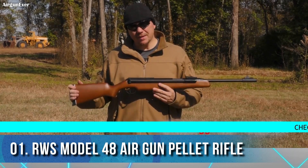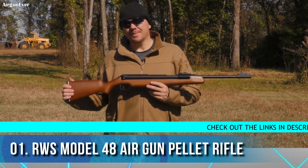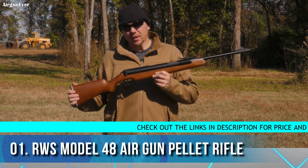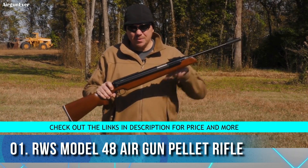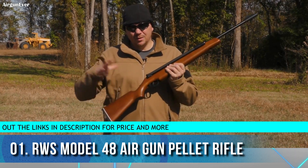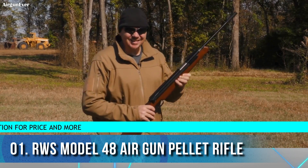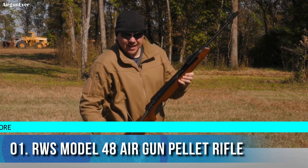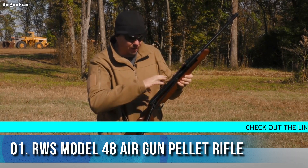Hey everybody, I'm David with Umarex, out on the range today with the RWS Model 48. This air rifle has a bit of a twist — most of us are familiar with traditional pumps, break action, or CO2 capsules. The 48 has a side arm: you pull it back and it ratchets down, compressing everything you need.